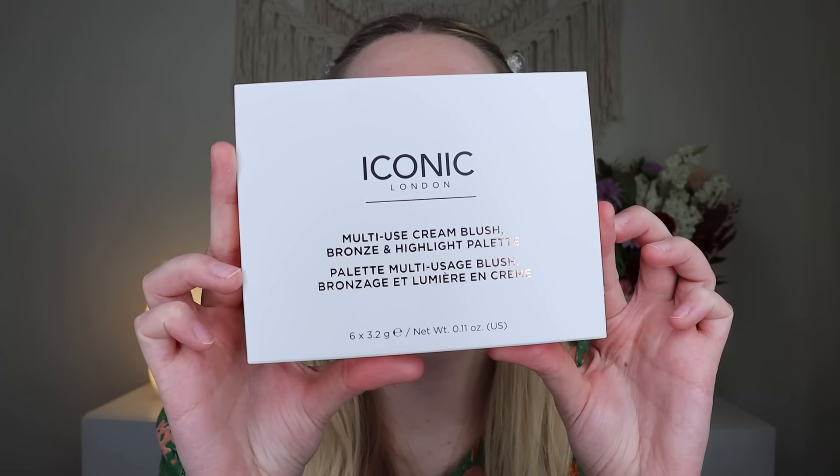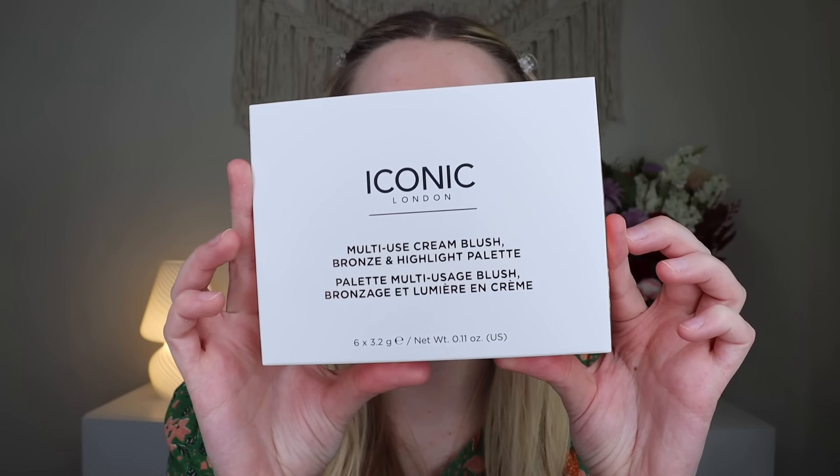The first product in my Icon box for August is the Iconic London Multi-Use Cream Blush, Bronze and Highlight Palette, which is very fun. I've gotten Iconic London stuff before, not necessarily in this box, and I'm wondering if I've gotten this before and used it.